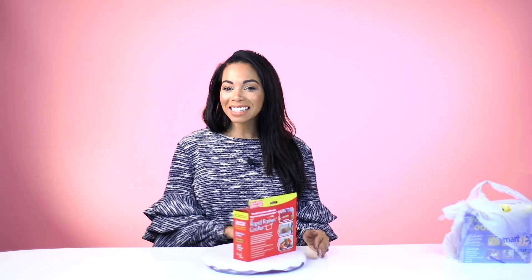No need to spend all that effort making ramen noodles anymore. Now you can just make it in the microwave in one convenient step. Honestly, this is the laziest cooking item in the world. It's the world's fastest and easiest way to cook your ramen noodles.